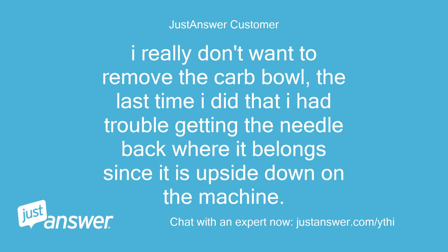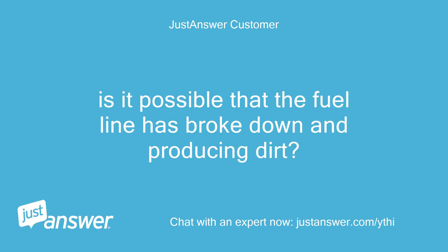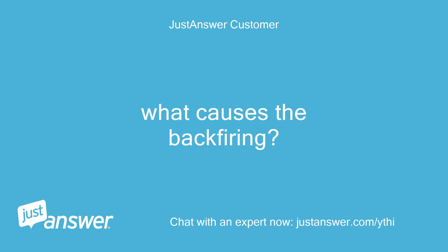I really don't want to remove the carb bowl. The last time I did that I had trouble getting the needle back where it belongs, since the machine is upside down. Is it possible that the fuel line has broken down and is producing dirt? What causes the backfiring?